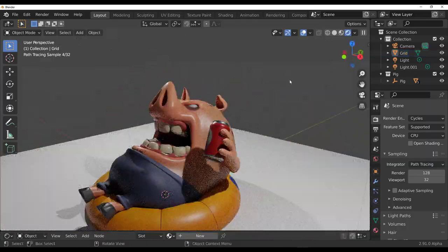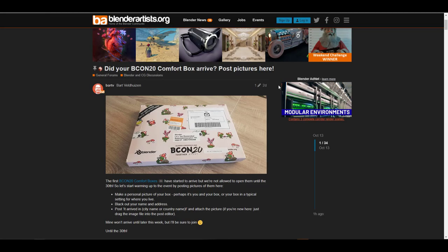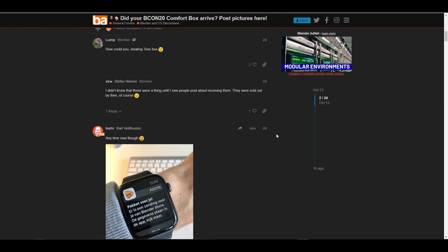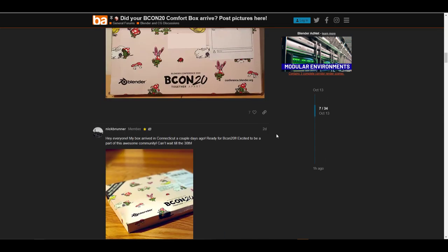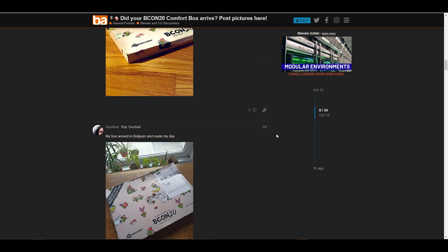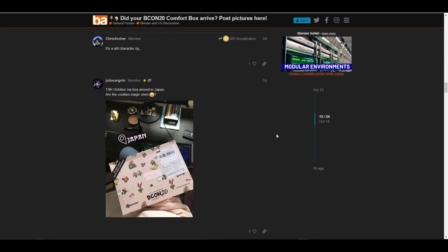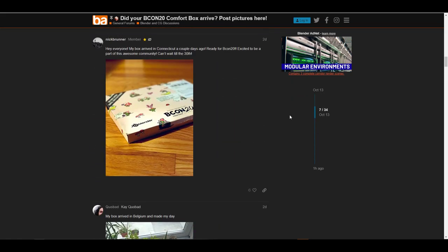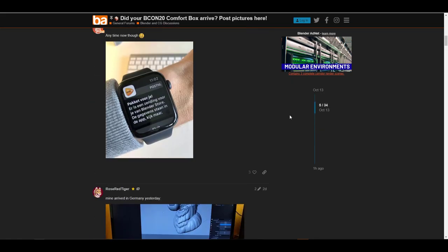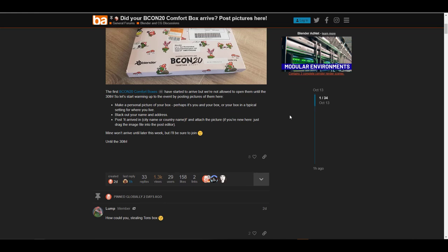First things first, we're going to talk about those that applied for the Beacon boxes — they have started arriving. A huge shout out to Bat for starting this thread on BlenderArtists.org. A couple of people have started getting theirs, and if you applied for yours, don't panic — it's coming. Just note that this is not supposed to be opened until the 30th of the month.